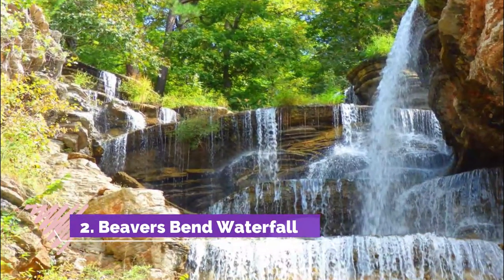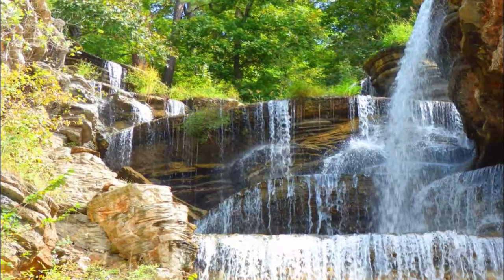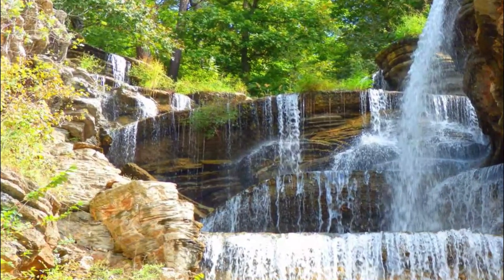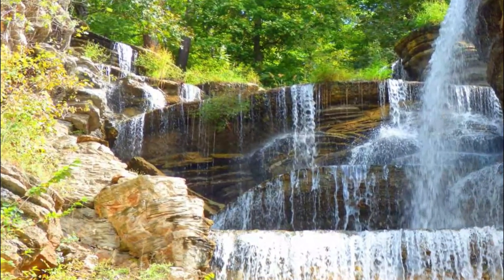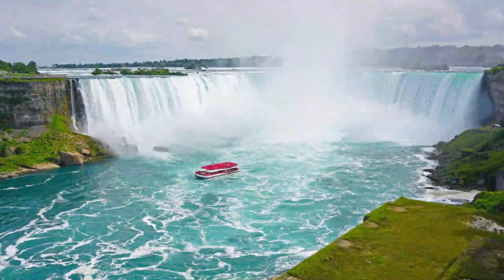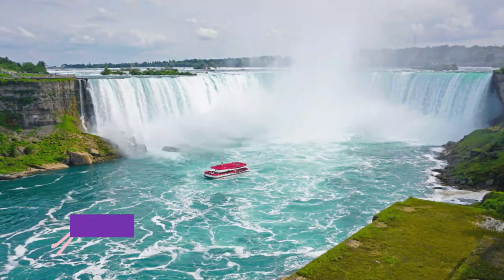Number two: Beavers Bend Waterfall. There are a number of ways to see the Beavers Bend Waterfall. You can take one of the hiking trails in Beavers Bend State Park back to the falls, or you can take a kayak trip on the Mountain Fork River and see the falls from below. Swimming is allowed at the falls, but be advised that it may be quite cold.